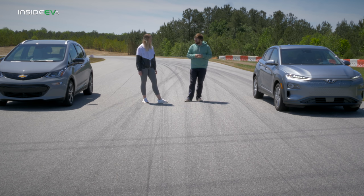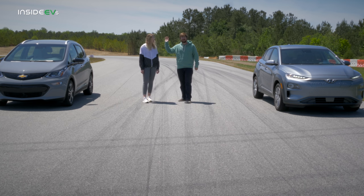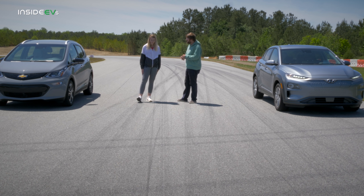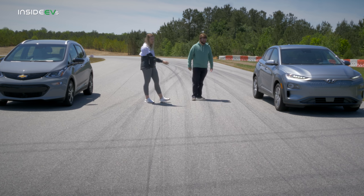In terms of price, there's only $2,675 between these two as tested. They're both fully loaded, brand new cars — around $43,000 and change for one and $46,000 and change for the other. Which do you think is going to win? I would stereotypically say the Bolt because of the name, but I think the Kona is going to win.